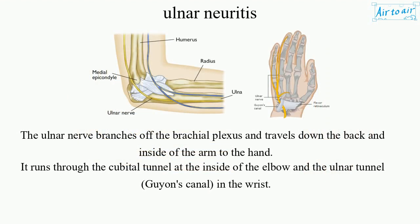The ulnar nerve branches off the brachial plexus and travels down the back and inside of the arm to the hand. It runs through the cubital tunnel at the inside of the elbow and the ulnar tunnel, Guyon's Canal, in the wrist.